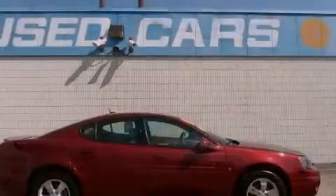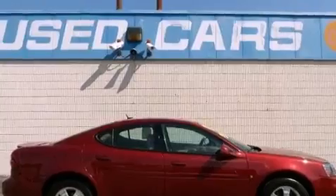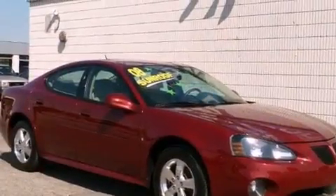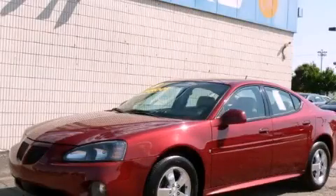With an EPA estimated rating of 28 miles per gallon on the highway, this vehicle is clearly a fuel-efficient choice. This vehicle won't last long at this price. Call and arrange a test drive now.